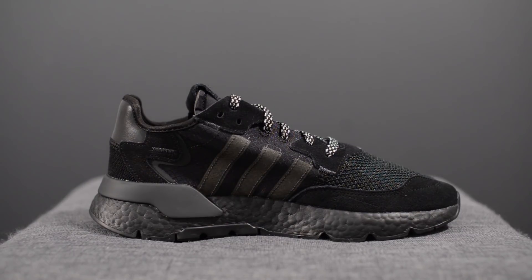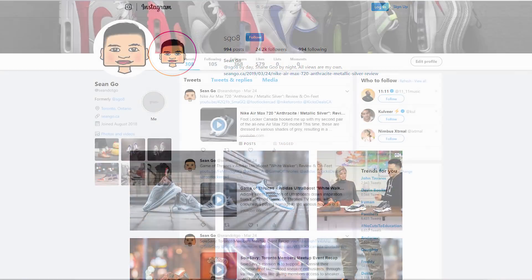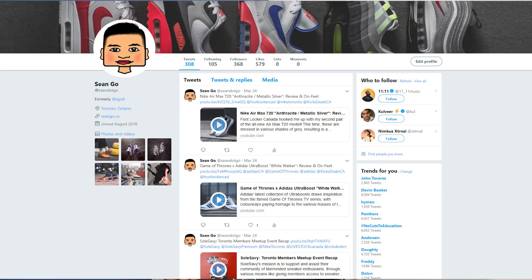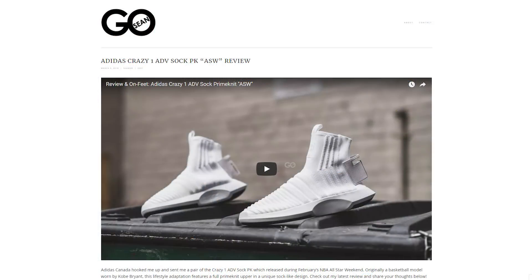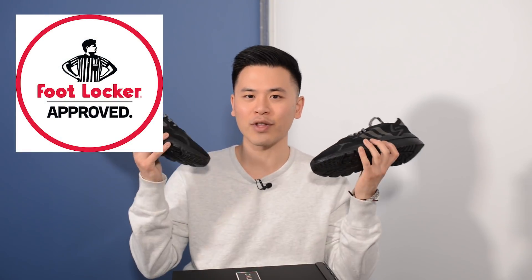Just to echo my sentiments from my previous review of the other colorway — this shoe is the real deal. It's a good combination of a fair price point, comfort, and style. If you guys haven't already, be sure to like this video, hit that subscribe button, and give me a follow on Instagram at esco8, check out my Twitter at sean.go, and visit my website at seango.ca. One last thank you goes out to the good people at Foot Locker Canada — thank you so much for the love and sending me over this amazing pair, and I'll catch you guys in my next video.